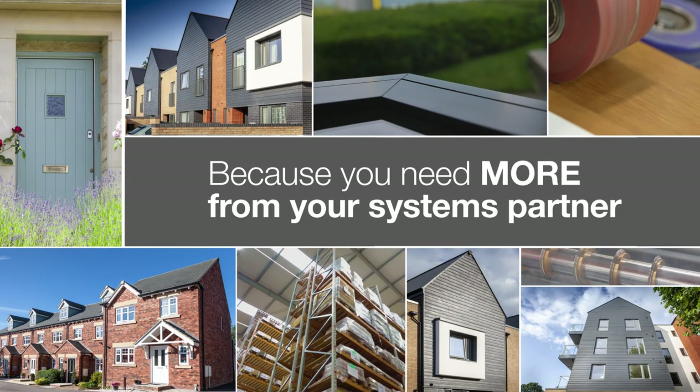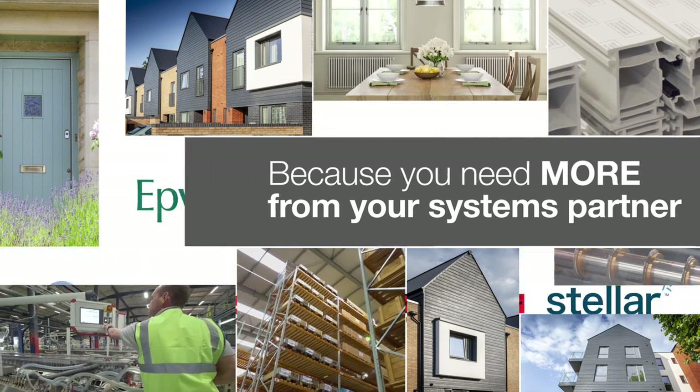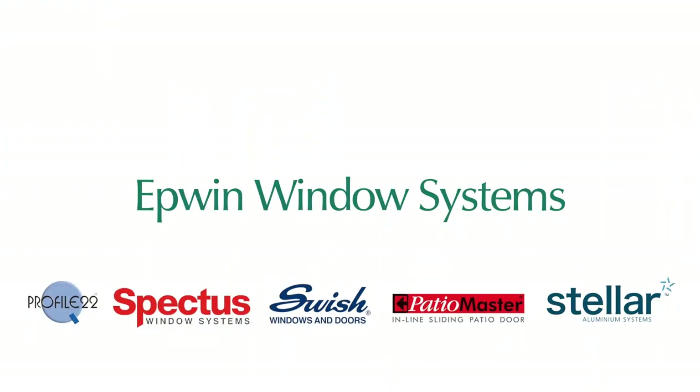It's clear to see, with Epwin Window Systems, you get more options and more possibilities to bring more to your business.